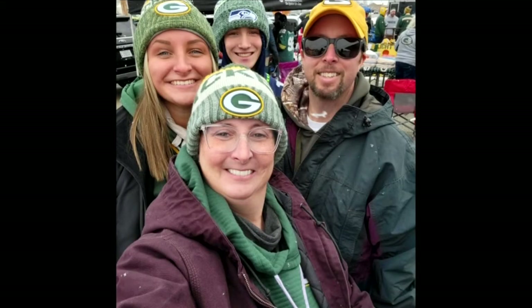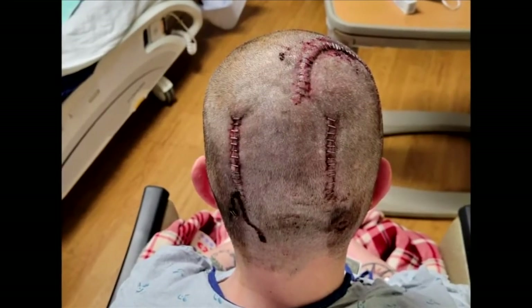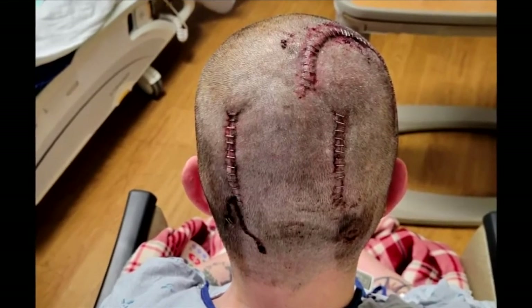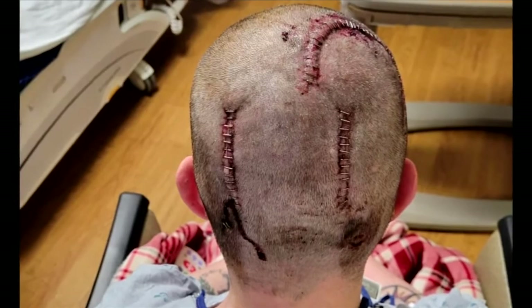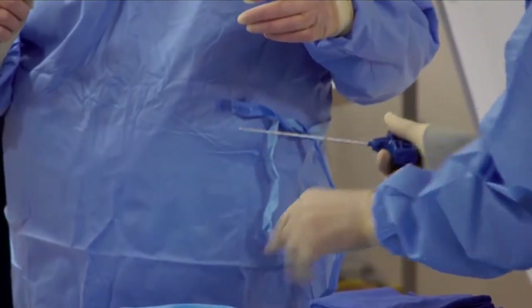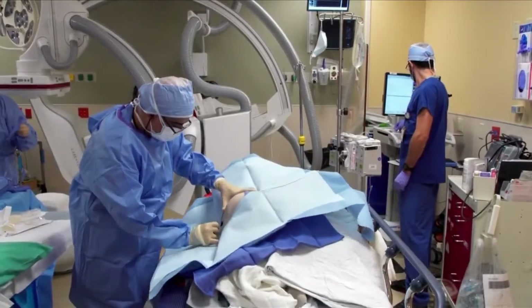Whitten describes the complicated brain procedure in familiar terms — basically like a defibrillator. Bayton's initial impression of RNS was less than enthusiastic: 'Putting basically Frankenstein bolts in my head to monitor my brain waves.' An RNS implant involves electrode strips on the surface of the brain connected to a generator battery implanted on the surface of the skull. It recognizes a seizure pattern and delivers an electrical impulse to the brain to abort the seizure.